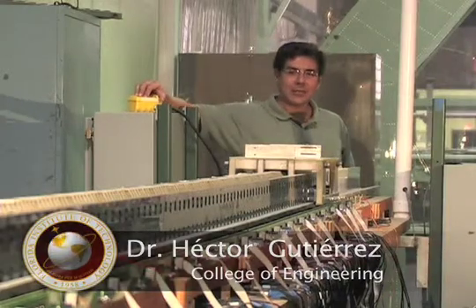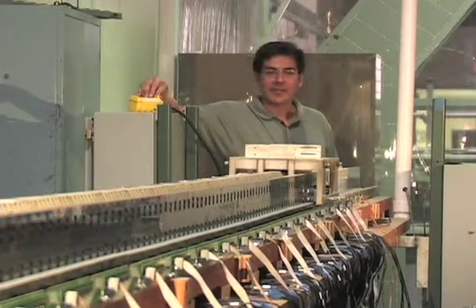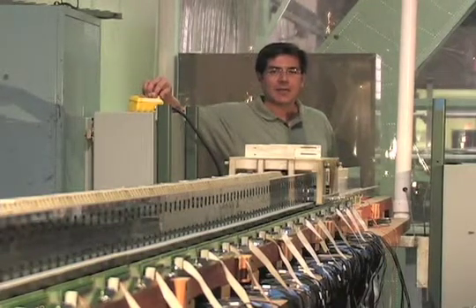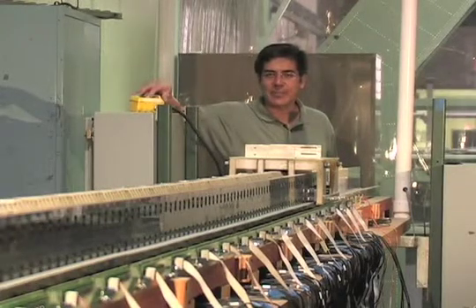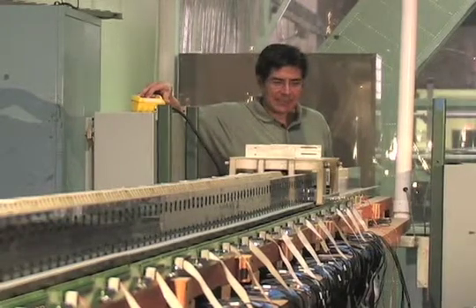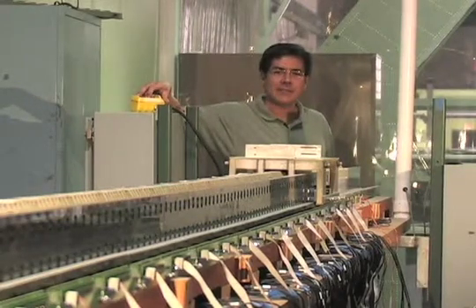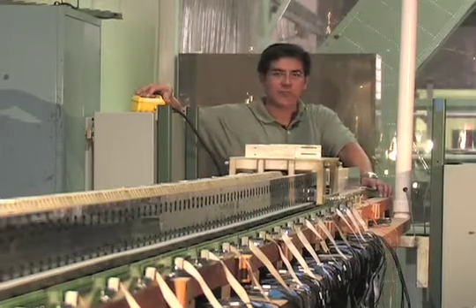Magnetic levitation has been around for more than 40 years. It represents the breakthrough technology that will allow us to achieve high speed with no contact from electrical power. Magnetic levitation has tremendous potential for civil transportation, for many military applications, and outer space exploration. At the moment, there are still several unresolved questions that have prevented it from achieving its full potential.